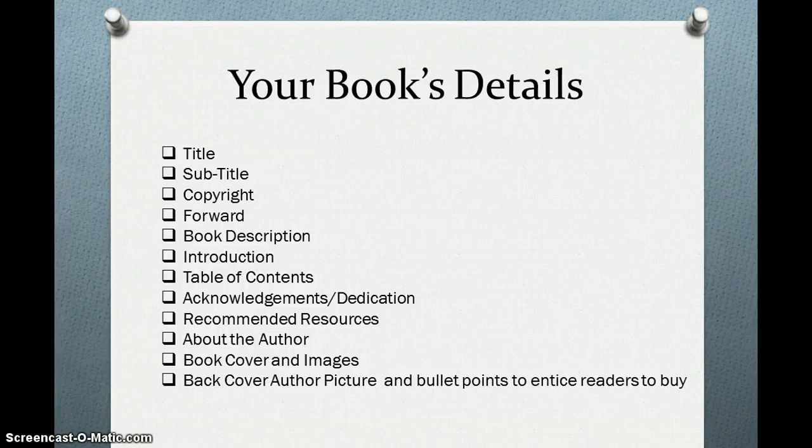The first thing is your title, then there's the subtitle, copyright, your foreword, your book description, introduction, your table of contents with all of your chapters, acknowledgments or dedication, and recommended resources about the author.